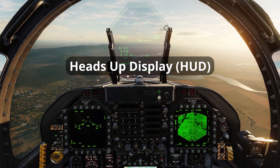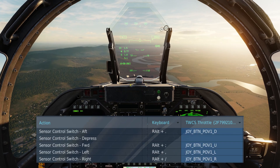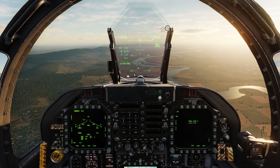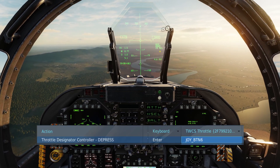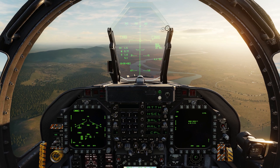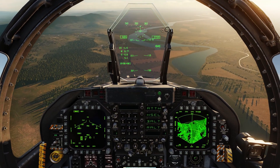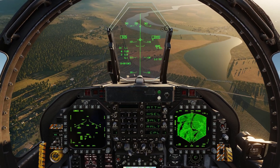To use the heads up display, a weapon must first be selected on the stores management page. The sensor control switch forward will enable the ball and chain symbol consisting of a dotted line and a reticule. The reticule is then placed over the target and TDC depress will designate it as the SPI. Alternatively, the velocity vector can be flown over the reticule, which will merge the two symbols, used to designate an SPI with TDC depress.